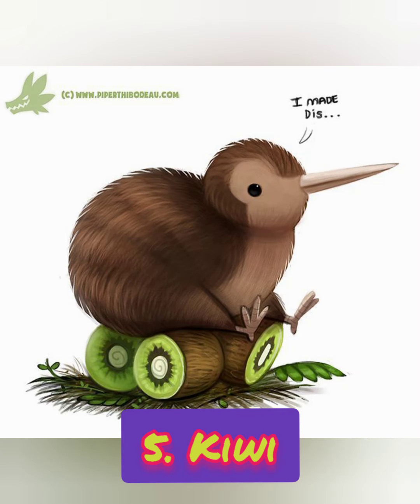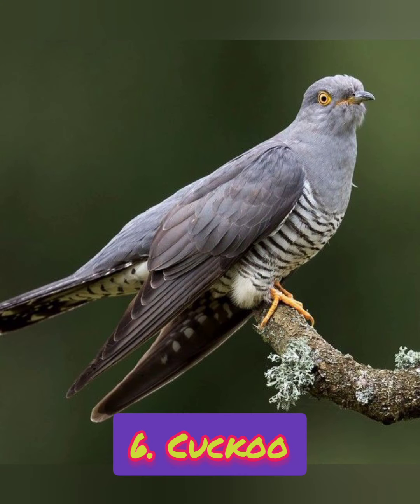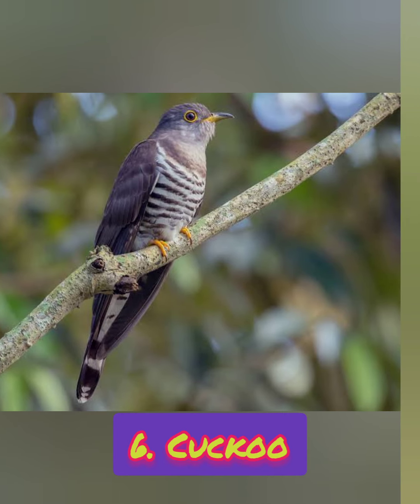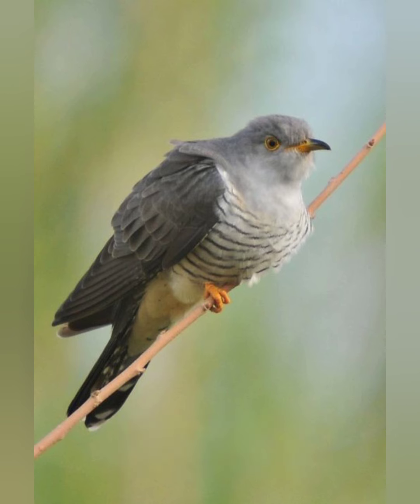It is a kiwi. Number six: it lays eggs in the nests of other birds. Which bird is it? It is a cuckoo.